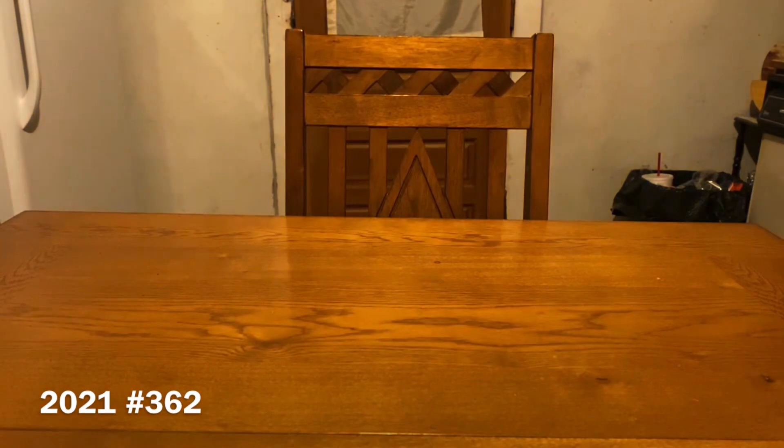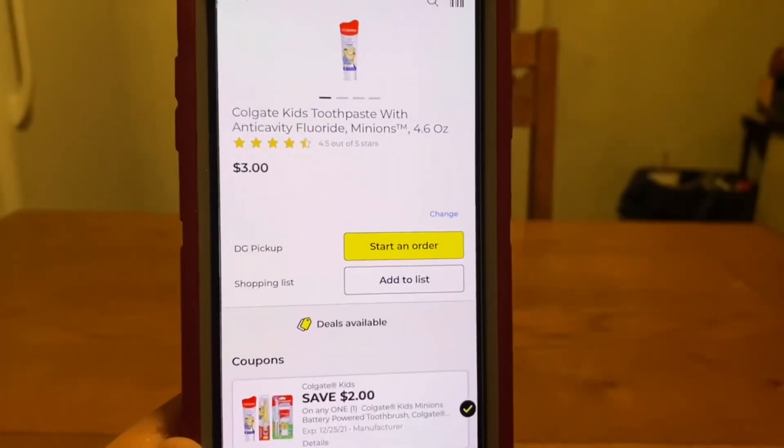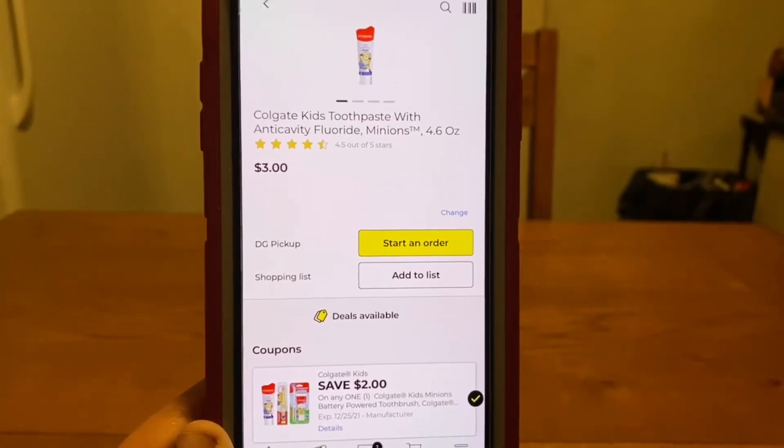If you guys have any comments, please leave them down below. Any questions, leave them down below and I will try to get back to you. We've got the Colgate Kids Toothpaste — these run $3. We have a $2 digital, and it'll leave you paying $1 out of pocket.